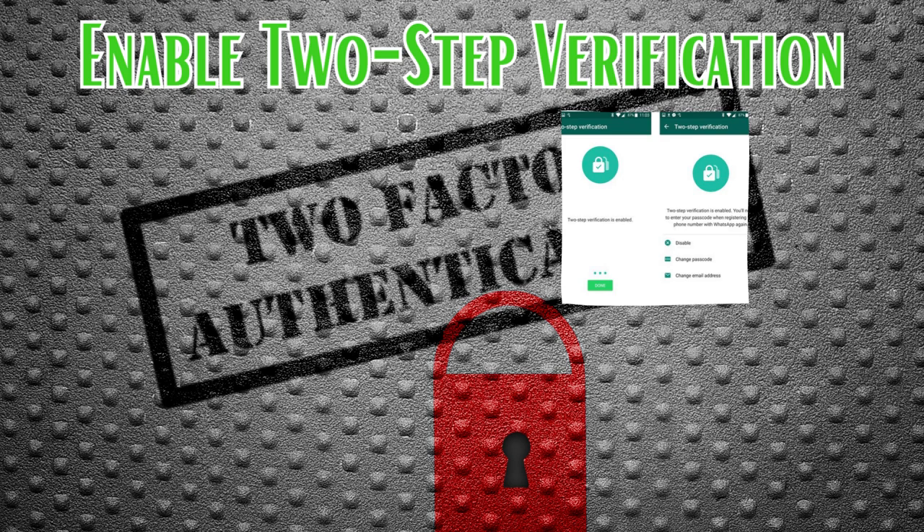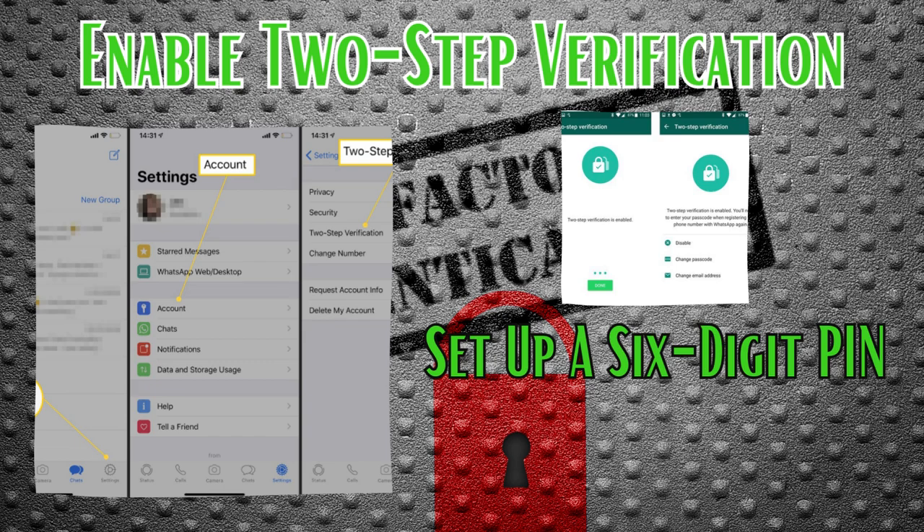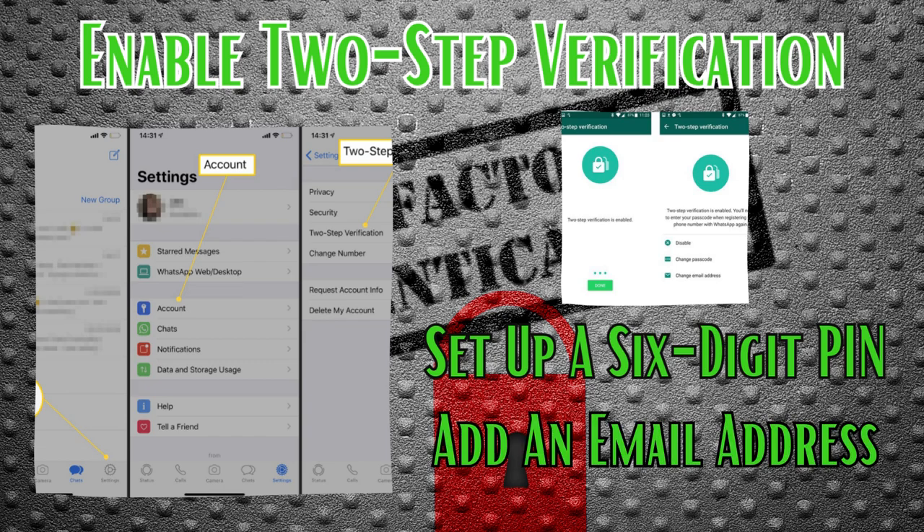Enabling two-step verification is like adding a high-tech lock to your digital front door. Here's how you do it: open your WhatsApp settings, tap on Account, then Two-step verification, and hit Enable. Set up a six-digit PIN that only you would know. WhatsApp also recommends adding an email address — this way, if you forget your PIN, you have a backup plan to reset your verification.